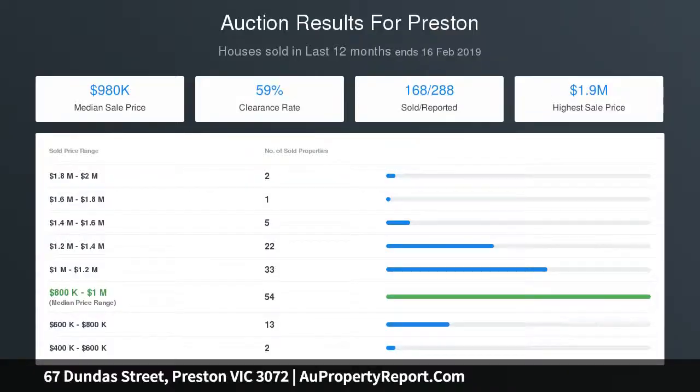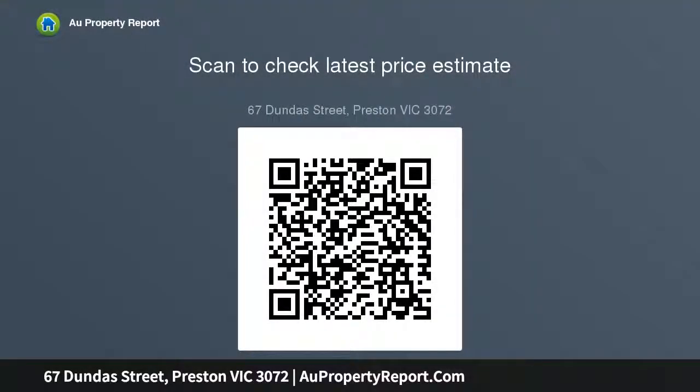Walking distance to High Street cafes, local buses, and city-bound trams, Fallbury Station, and South Preston Shopping Centre, as well as Tenders Park, Adams Reserve, and Preston South Primary School.